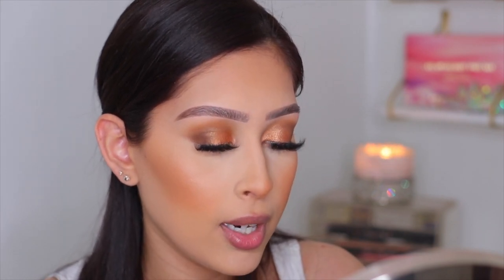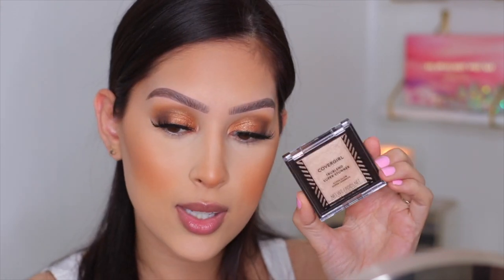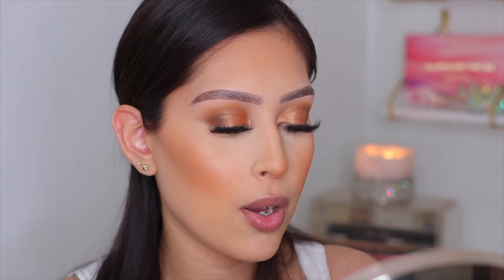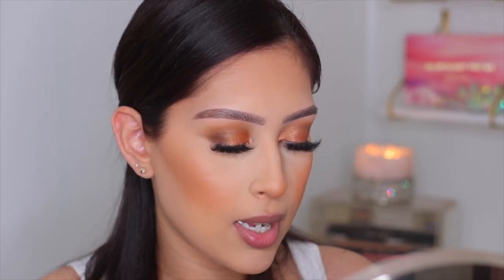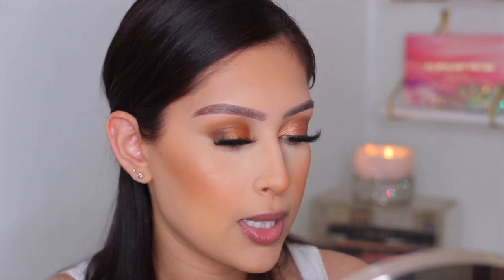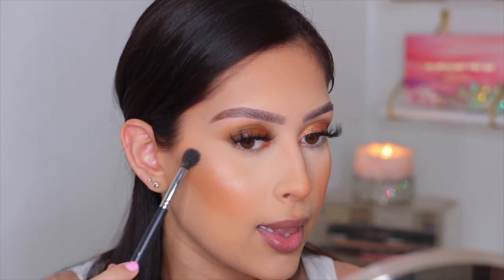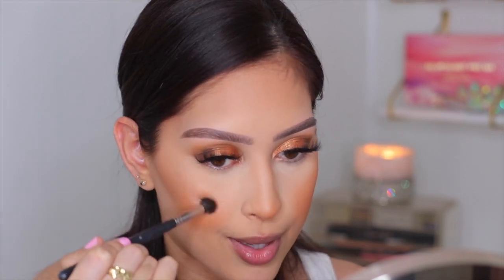For highlight I have the CoverGirl TrueBlend Super Stunner Highlighter in Pearl Crush — really beautiful. I've been applying highlighter with a blending brush lately — specifically the Morphe M505 — keeping it at the high points where the blush reflects rather than spreading it all across the cheekbone. I dip in and she is pigmented! I place the brush where light hits most, then blend it out softly so there's no harsh line.